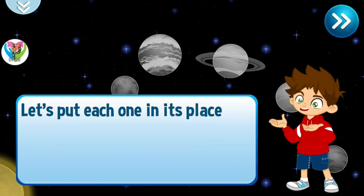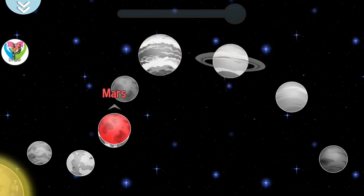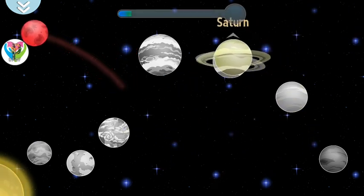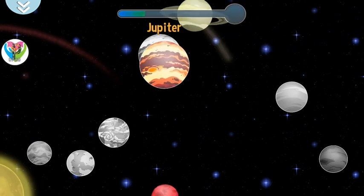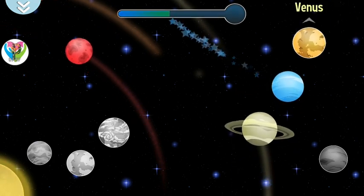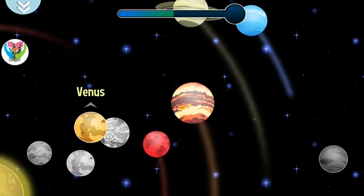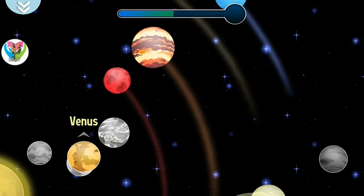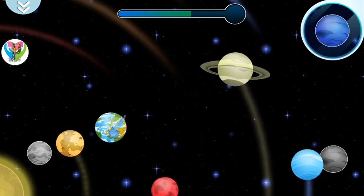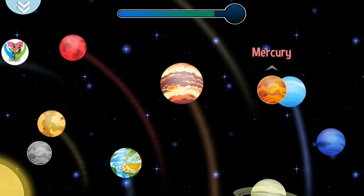Let's put each one in its place. Ready, set, go! Mars — they call it the red planet. Saturn has rings surrounding it. Jupiter is the largest of all the planets. Uranus — it is one of the largest in the solar system. Venus — it is very close to Earth. The Earth — it is our planet and it has a beautiful blue color. Neptune — it is the farthest from the sun. Mercury is the planet nearest to the sun.